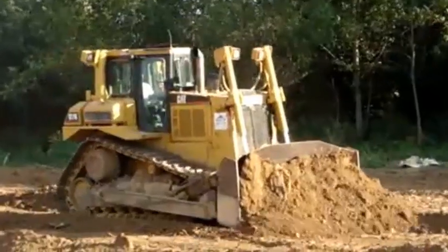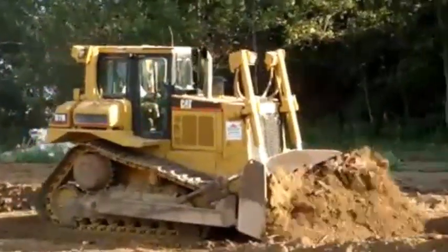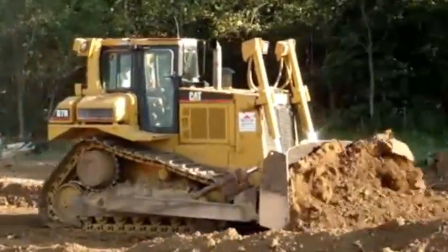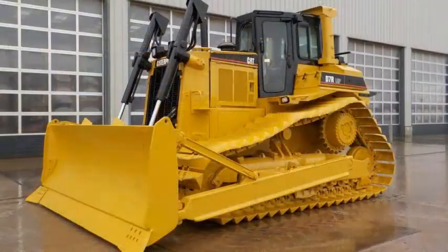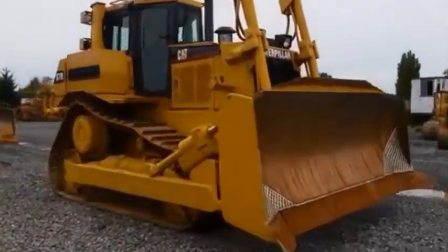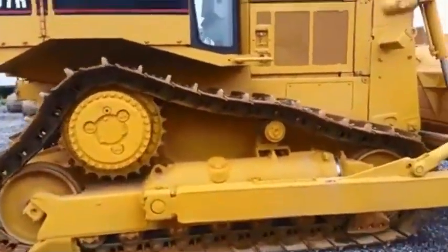A unique CAT torque divider sends 70% of engine torque through a converter and 30% through a direct drive shaft for greater driveline efficiency and higher torque multiplication. The D7R torque divider provides high reliability and low dynamic torque. Components are designed to absorb full engine power and deliver an optimum combination of operator efficiency and driveline reliability.